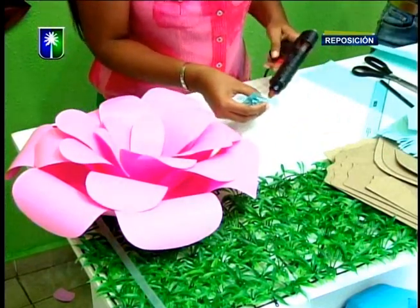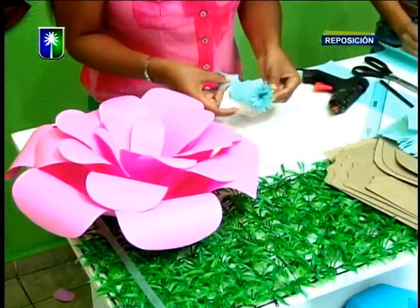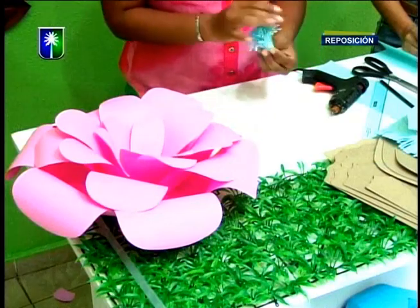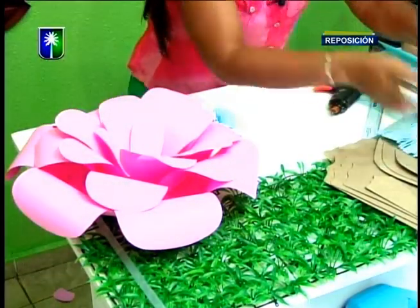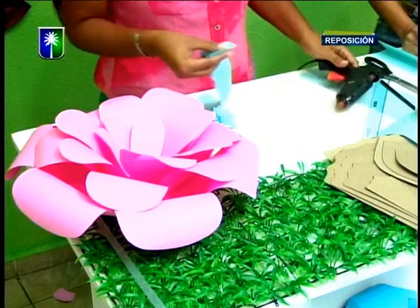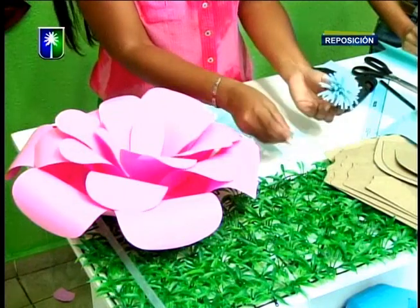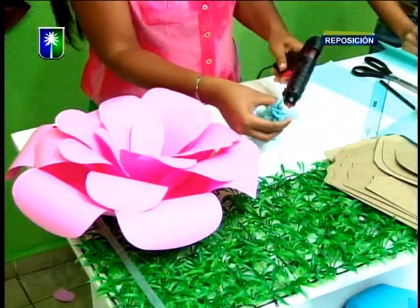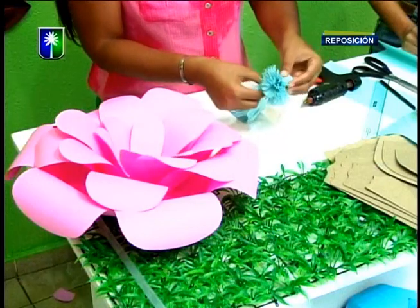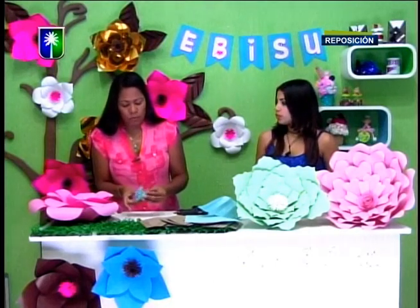Además, este detalle en cartulina cromada, dorada o plateada, queda espectacular. Las flores de papel uno pudiera decir que se utilizan solamente para pequeños proyectos, pero inclusive para decorar bodas, 15 años, está muy de moda. Si queremos un pistilo bien pobladito, recorté dos tiras. Además se está usando hasta para backings de fotos de 15 años. Los decoradores a nivel mundial lo están utilizando muchísimo.